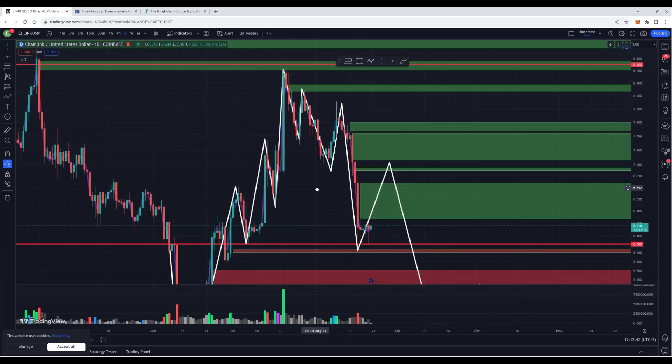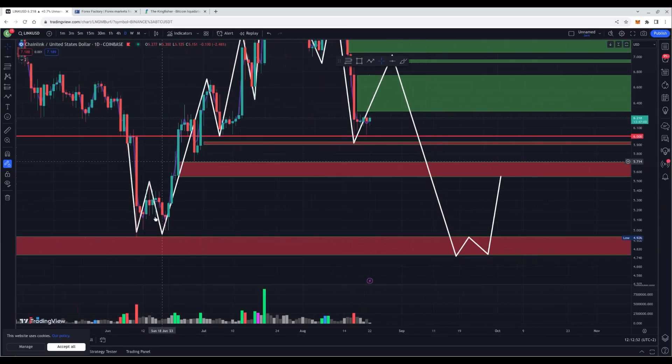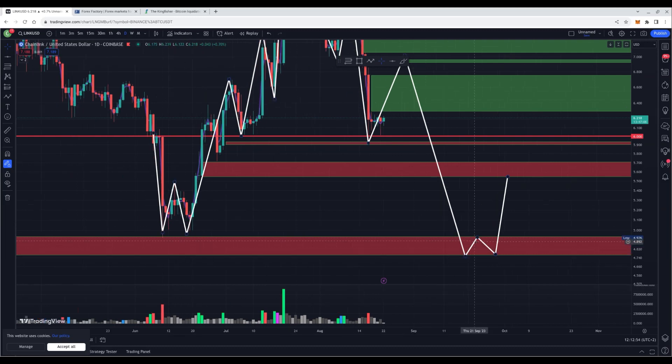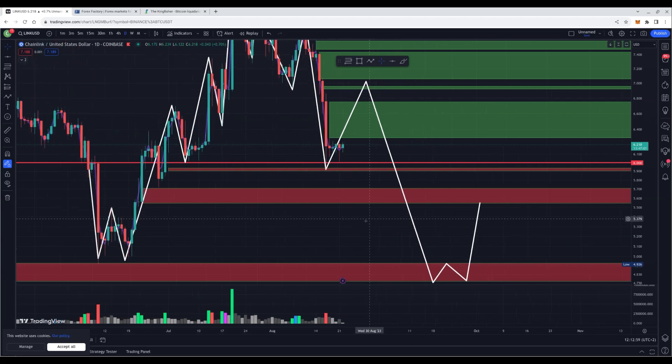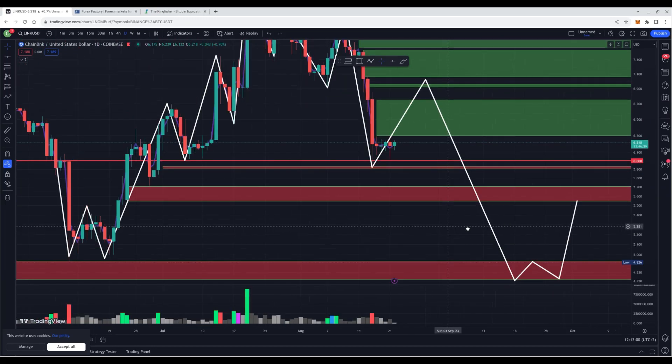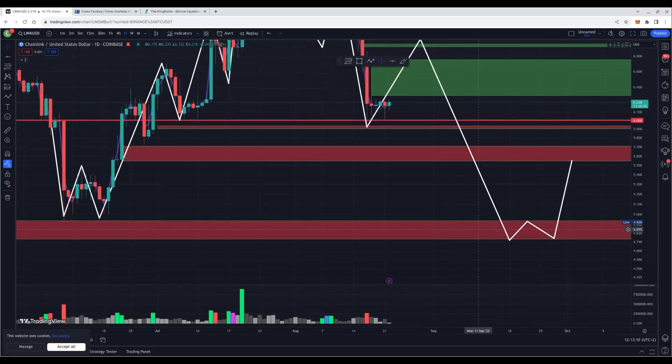The bigger structure is looking interesting as well. We had a double top formation: first leg down, first retrace, second leg down — and we're currently waiting for a second retrace. We could have a spike to the downside zones and bottom out around $4.8. So if you're loading some longs, you could wait and be patient. This could be your first order entry, with another order at $5.6 and the last order possibly at $4.8.